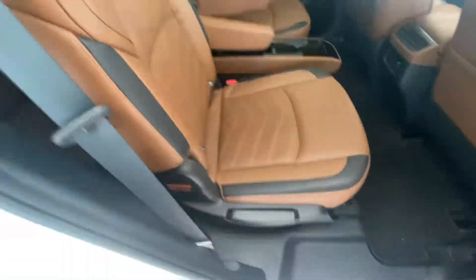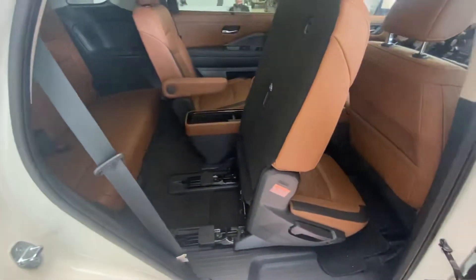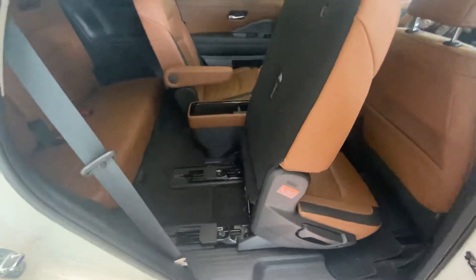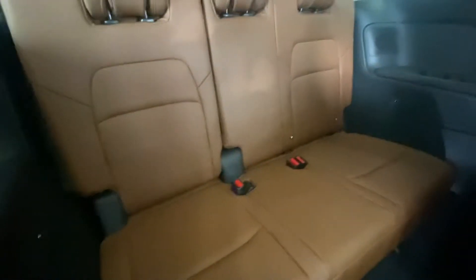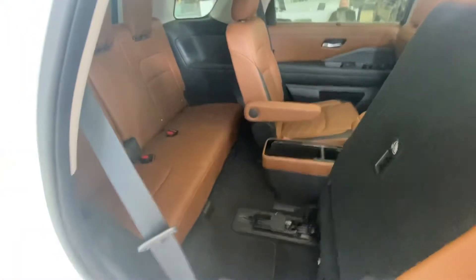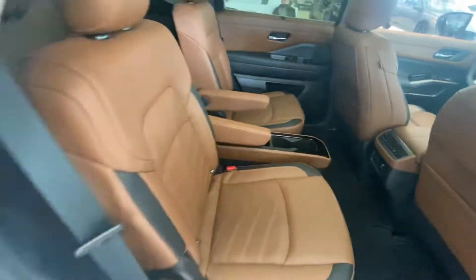The best part is, if the kids are still in car seats, there's a tip option where you don't have to take the car seat out. It's really convenient for people who are always on the go and have a ton of kids but are sick and tired of taking the car seat out and putting it back in every time you need to get someone into the third row.